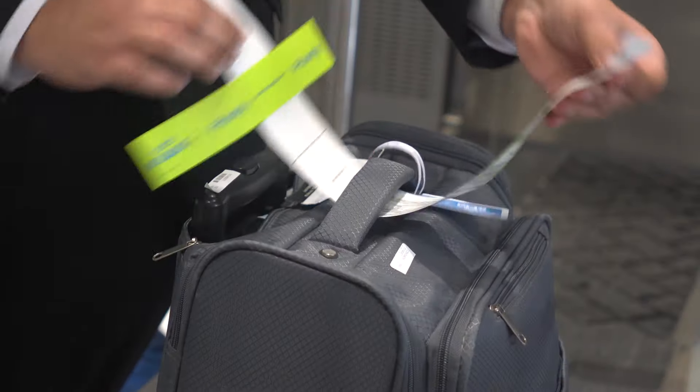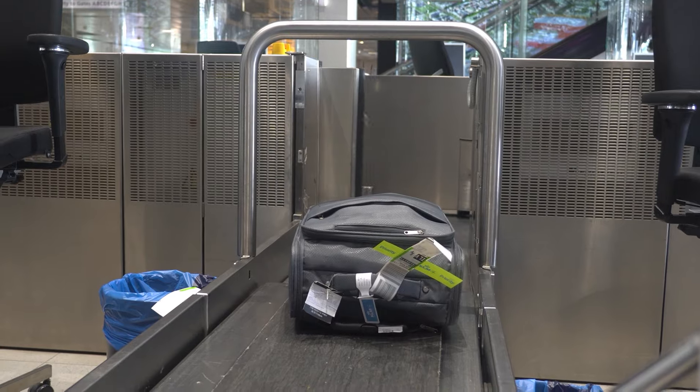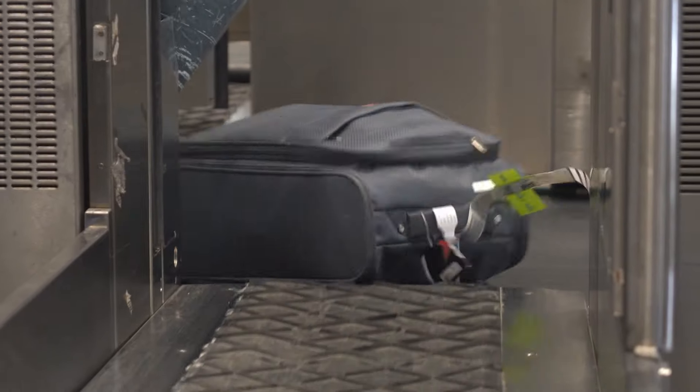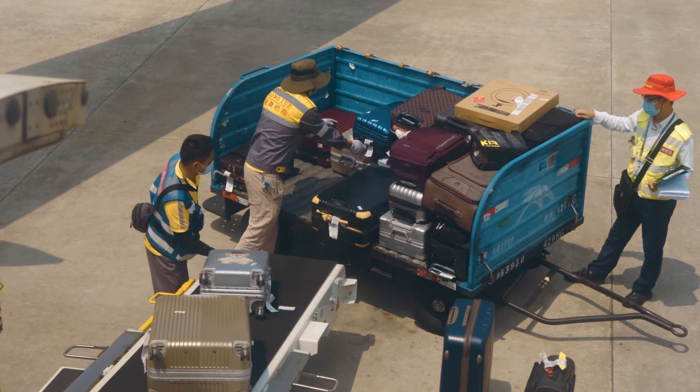However, according to a baggage handler at Dublin Airport, suitcases with things attached to them like ribbons and old travel stickers tend to take a lot longer to process through an airport's luggage scanner. And if the bag can't be scanned automatically, luggage handlers will process it manually, which could result in your bag not making it to your flight.